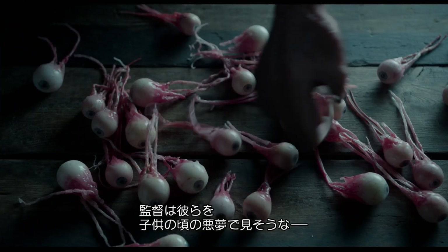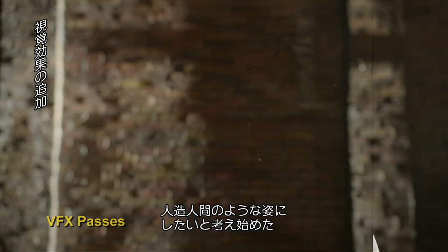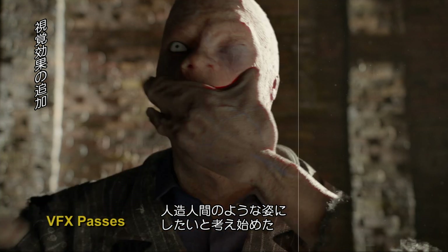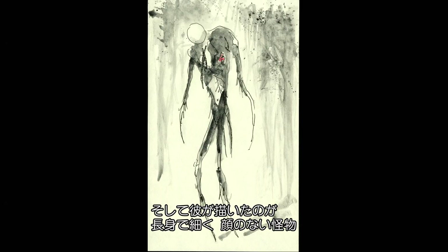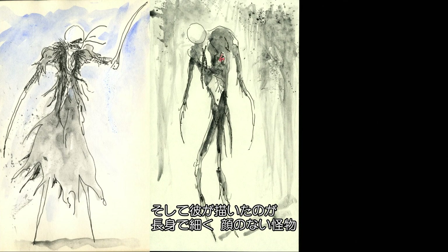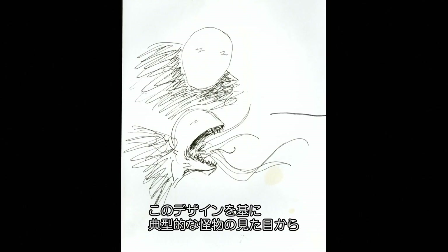Tim, as we went through the process, started to think that he'd like them to be more humanoid — something from a child's nightmare, but something that was like a person. And he made these images of this kind of very tall, emaciated figure without a face. That was a kind of starting point for the design.